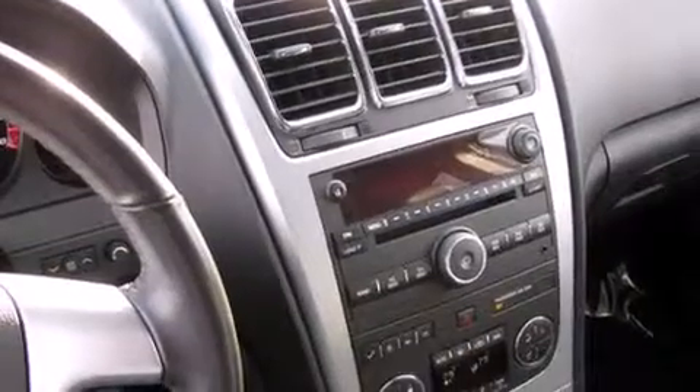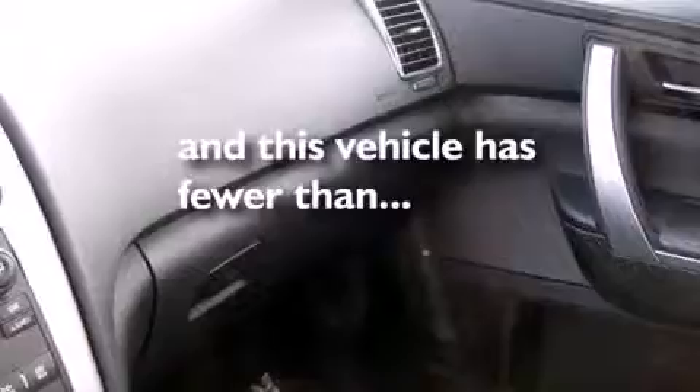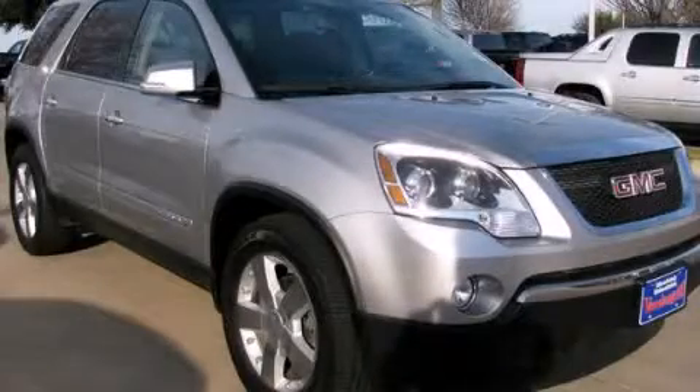A rear window defroster, a CD player, rear audio controls, and this vehicle has less than 51,000 miles. Stop by today and test drive this vehicle for yourself.